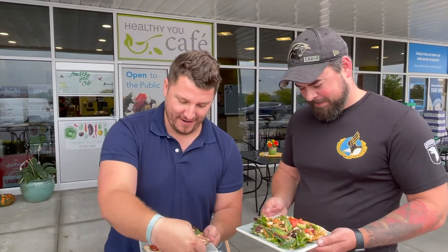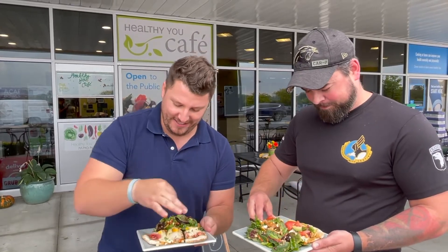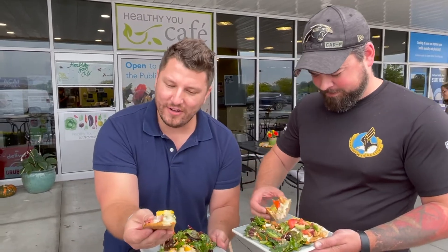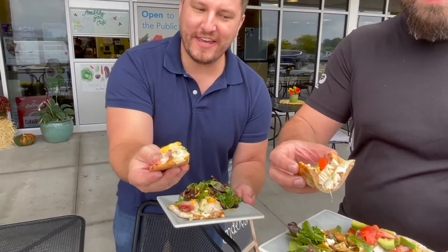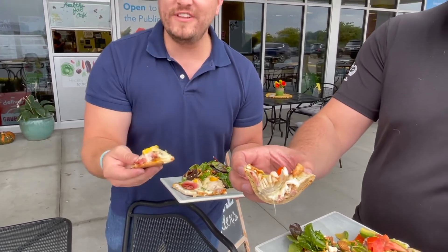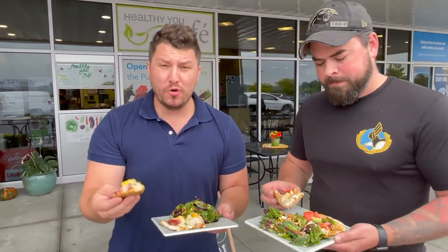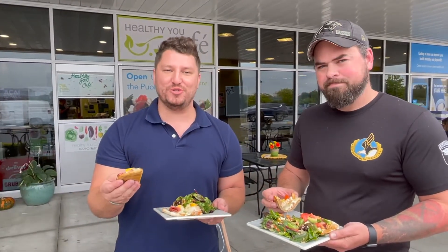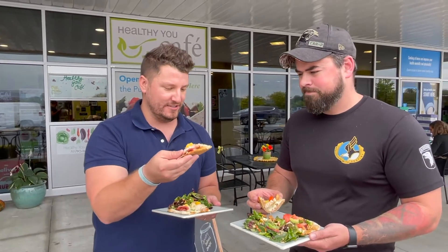Peachy ham — look at this. This salad looks so good too. Oh, I just dropped a tomato. Now the kicker with this, friends, is it is all very much low calorie. All of this stuff is homemade, locally sourced. So this is a really great local joint. It really is a hidden gem here on the West Shore. You need to try it. Cheers — let's go for this flatbread.